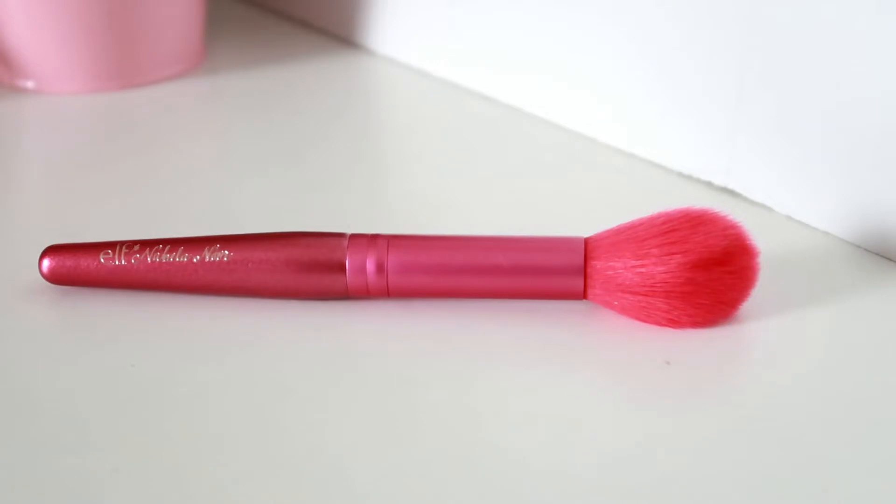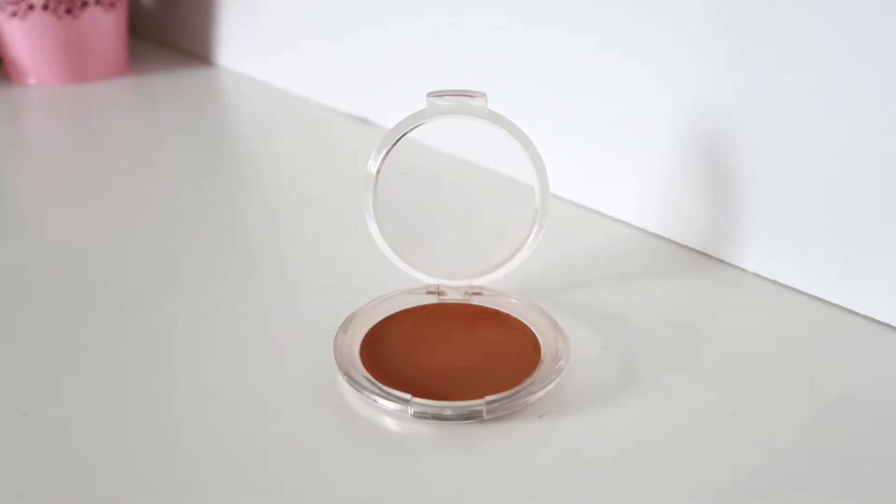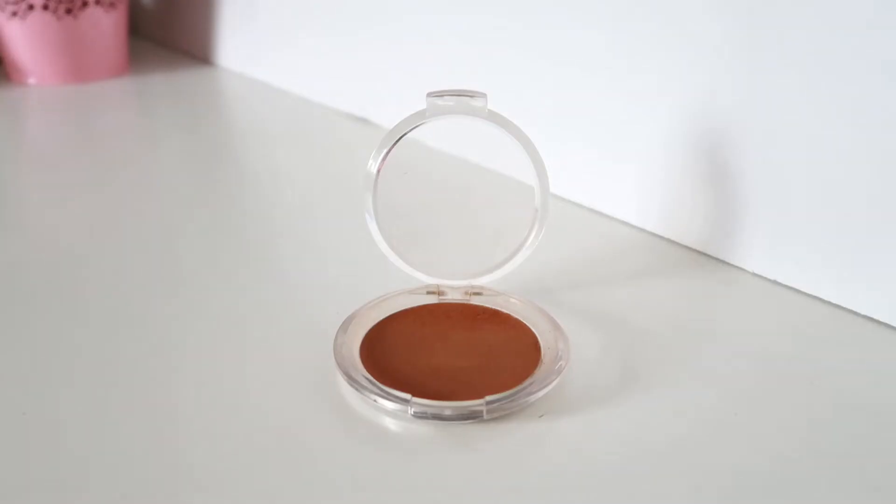I'm setting everything and using the tapered powder brush from the kit to remove excess powder. Then we're going to do our contour using the tapered brush. This is one of ELF's classic pressed powders — they only have four shades from this line, and I actually got this from the dollar store last year and I'm still using it. Eyebrows are done, contour and bronzing are done.